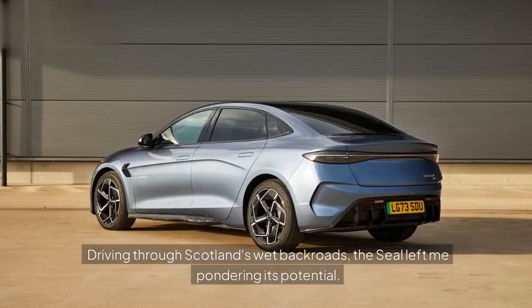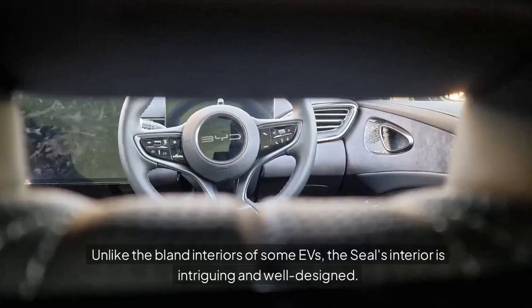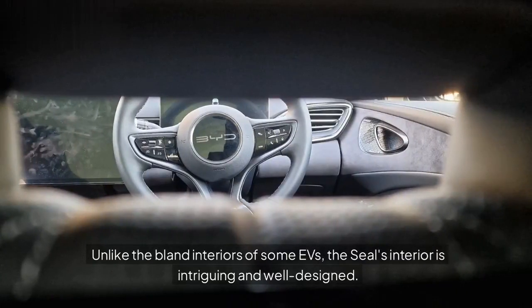Driving through Scotland's wet backroads, the Seal left me pondering its potential. Unlike the bland interiors of some EVs, the Seal's interior is intriguing and well-designed.